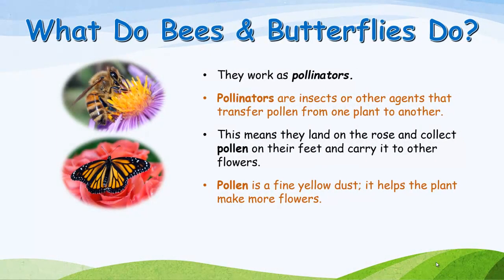What do bees and butterflies do? They work as pollinators. Pollinators are insects or other agents that transfer pollen from one plant to another. This means they land on the rose, collect pollen on their feet, and carry it to other flowers. Pollen is a fine yellow dust that helps the plant make more flowers.